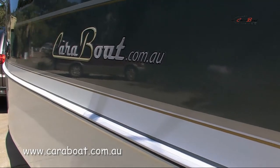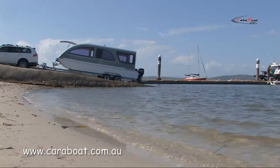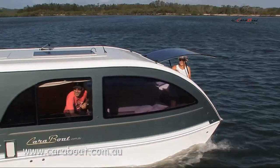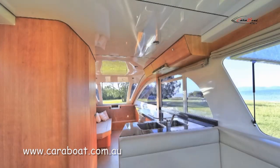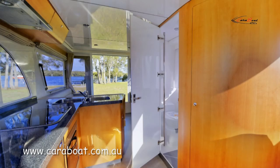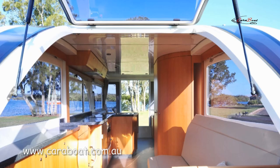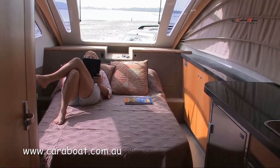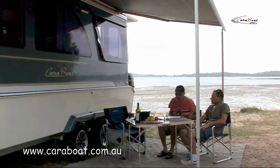Composite Cats are proud to introduce the Carabote, which as the name suggests is both a caravan and a boat. It is the culmination of more than four years' development. Although the concept is not new, we believe that this is as good as it gets — a stylish, sleek, aerodynamic caravan that is easy to tow and is no higher than a normal off-road van.